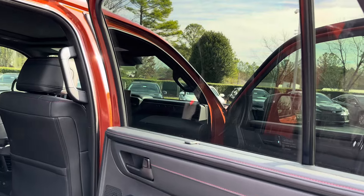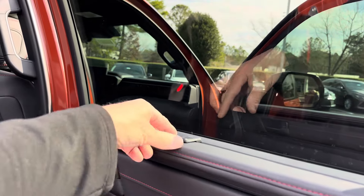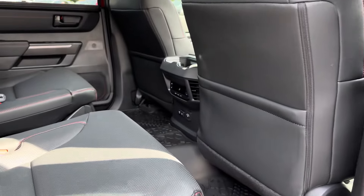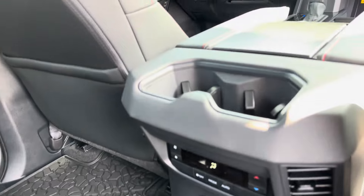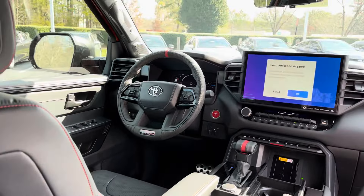Back to the Toyota Sequoia — in the second row you'll find a sunshade to block out the sun, power, cup holders, and all that jazz.